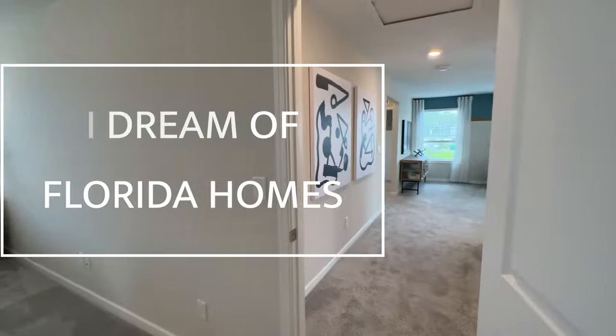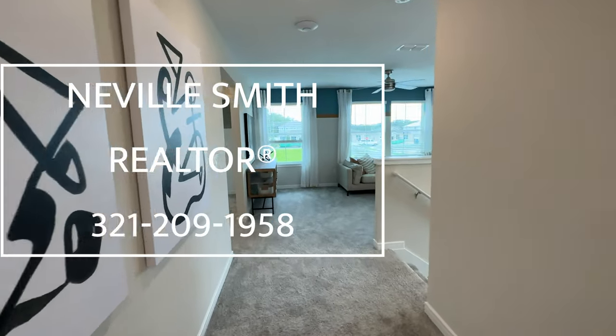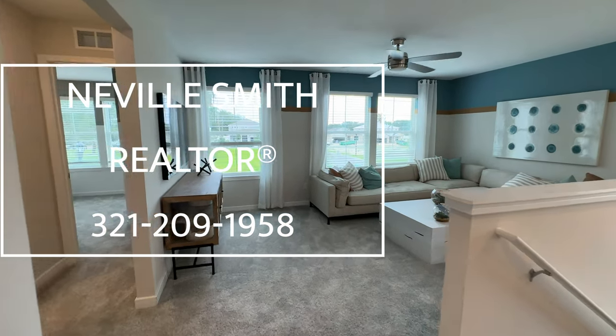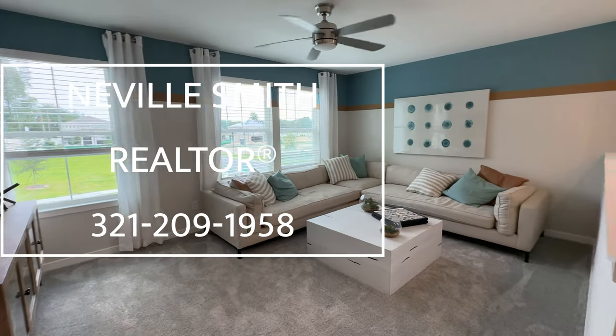Thanks again for watching I Dream of Florida Homes. When you're ready to move to your Florida dream home, contact me, Neville Smith, at 321-209-1958. Stay well.